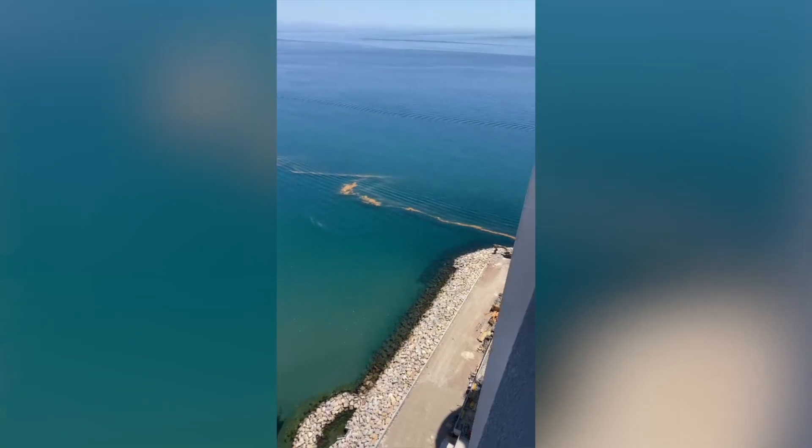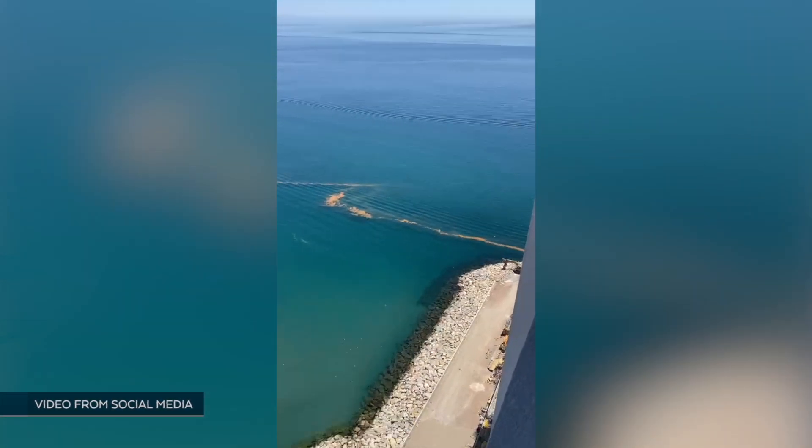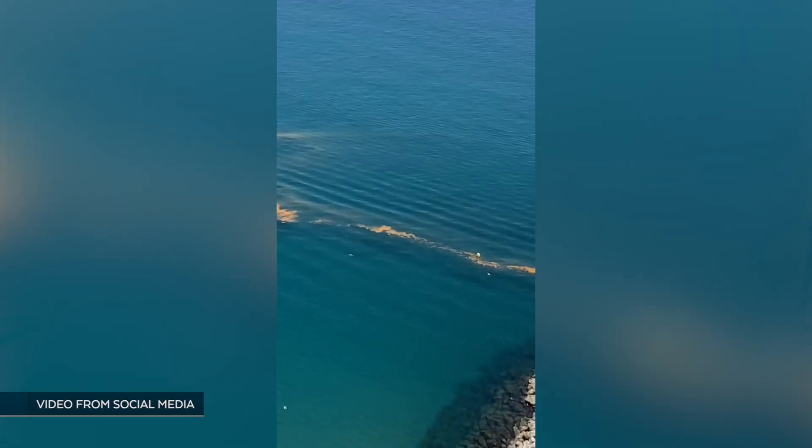The orange scum that we've been seeing on the surface around the waters around Gibraltar is a sea sparkle. It's Noctiluca scintillans — that's its scientific name — and it's a dinoflagellate, which is a type of plankton that we find in the water.